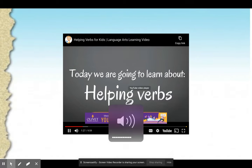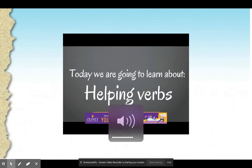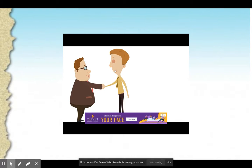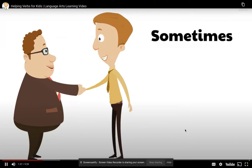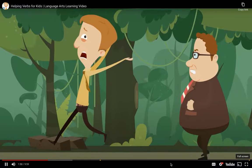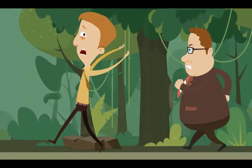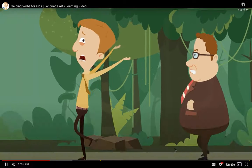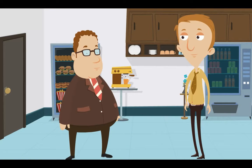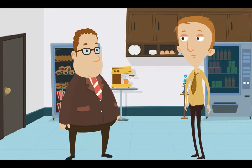So, helping verbs — what's up with helping verbs? What are they and how do we use them? You might have found this to be true in your own life: sometimes you can't do things alone. Sometimes you need a buddy, a helper, a friend that can help you accomplish things. We work better together. Sometimes we don't get along, but we still need helpers — we don't just do things alone by ourselves.